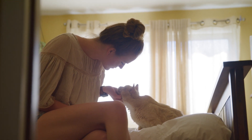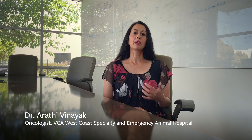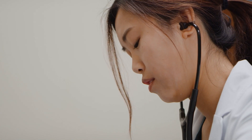Pets play an important role in our lives, but sadly, one out of every four dogs is going to develop cancer at some point in their lifetime. Having to tell a pet owner that their pet may have cancer is never easy. It is heart-wrenching for us as veterinarians.